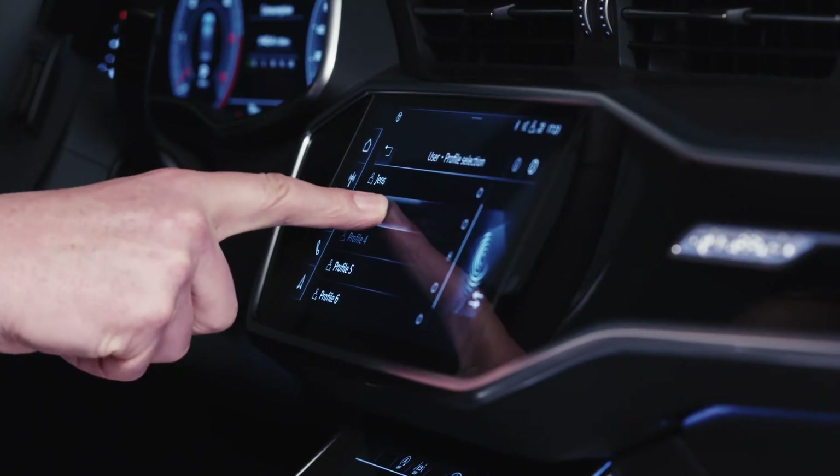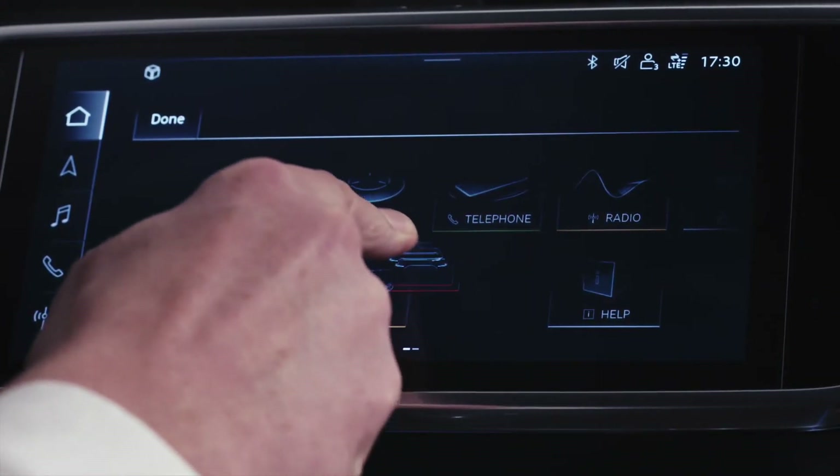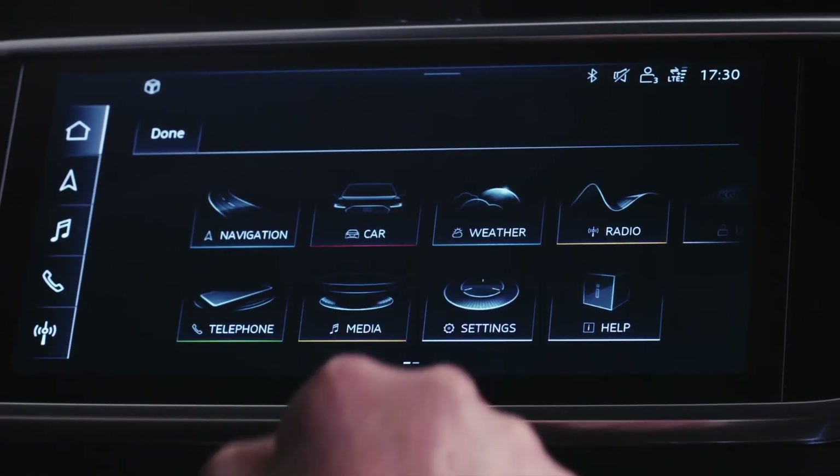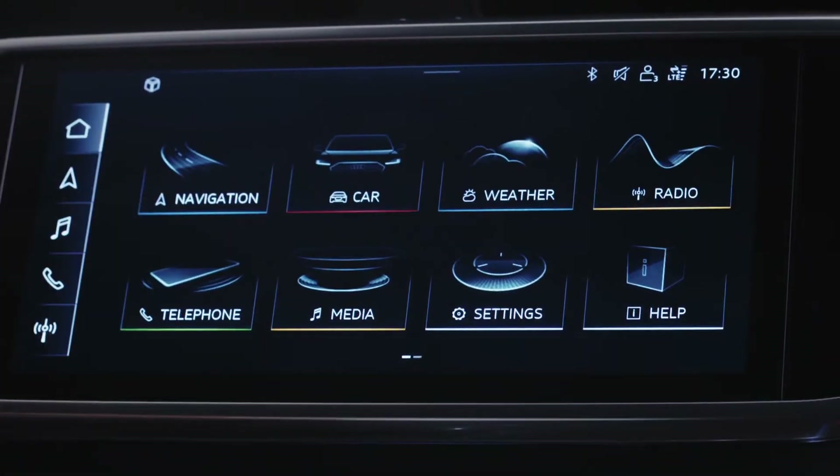What I like most of all about this whole interior environment is that it can be yours and yours alone. Everything is completely customizable, and that means you can set your own profile — and so can up to seven drivers. And like your smartphone, you can use the panel to move the things that are important to you into their correct position.